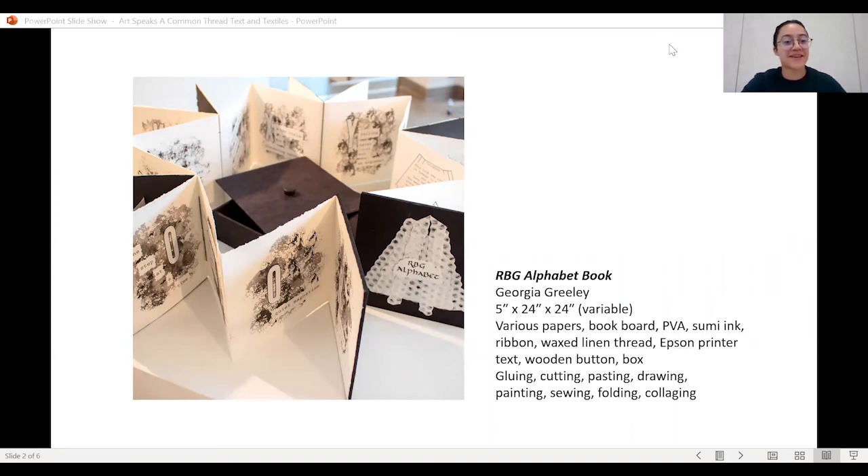'Is the RBG show available online?' The one at the cottage library — they did do a virtual one. The gallery is the Kadetz Gallery in Fergus Falls. How do you spell that? K-A-D-E-T-Z.